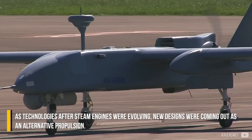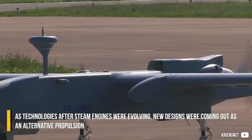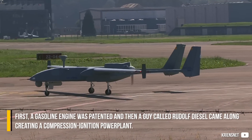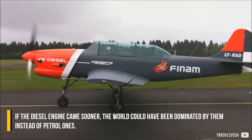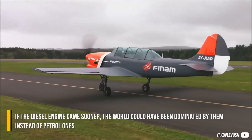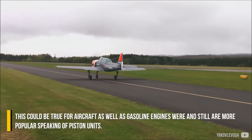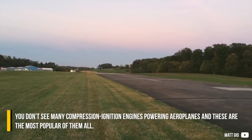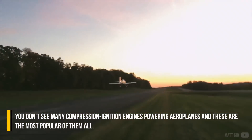As technologies after steam engines were evolving, new designs were coming out as alternative propulsion. First, a gasoline engine was patented, and then a guy called Rudolf Diesel came along, creating a compression ignition power plant. If the diesel engine came sooner, the world could have been dominated by them instead of petrol ones. This could be true for aircraft as well, as gasoline engines were and still are more popular for piston units. You don't see many compression ignition engines powering aeroplanes — and these are the most popular of them all.